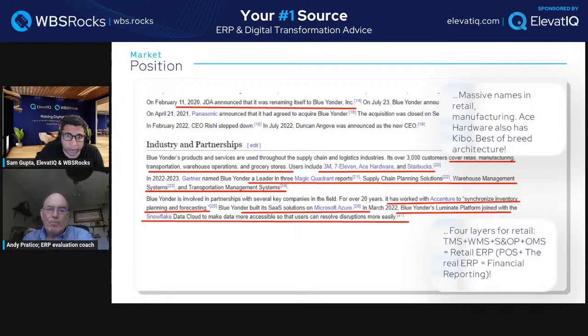Blue Yonder scores really well on Gartner — they're likely a leader in supply chain planning, warehouse management, and transportation management. These are three enterprise capabilities they're very strong in. They use Microsoft Azure for cloud infrastructure. Comparing Azure to AWS — it's fairly even, it's just infrastructure and cost differences. Both are very mainstream; there's not much difference either way.